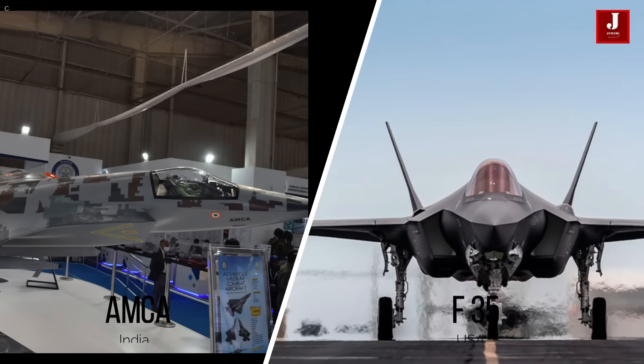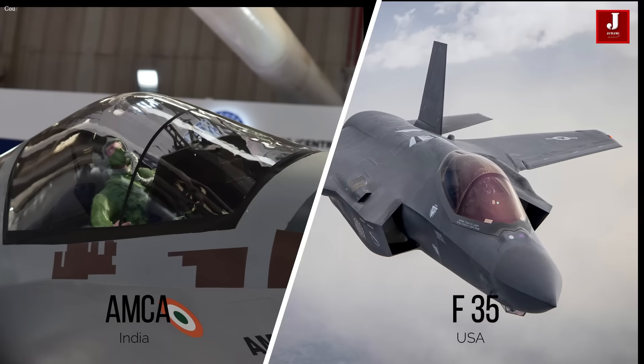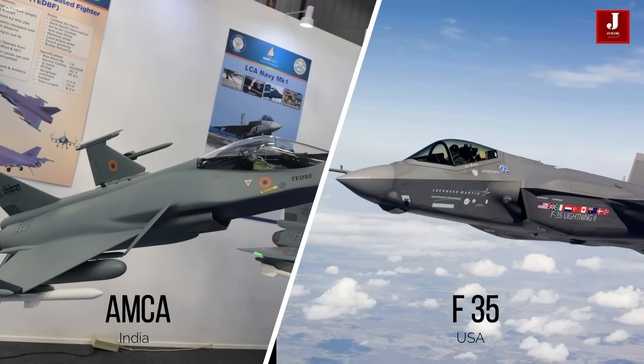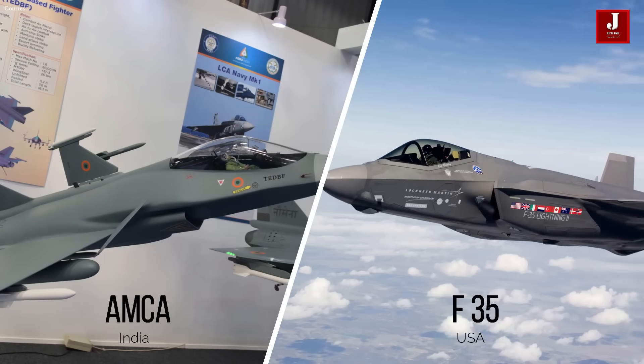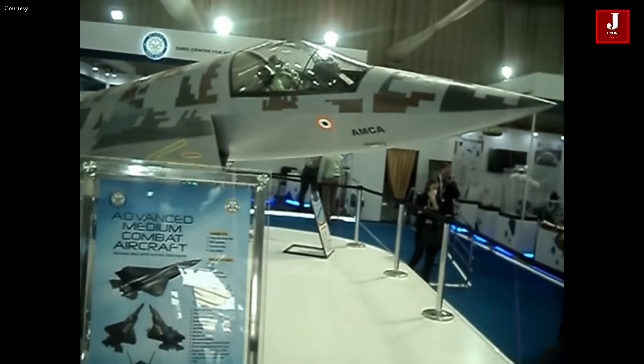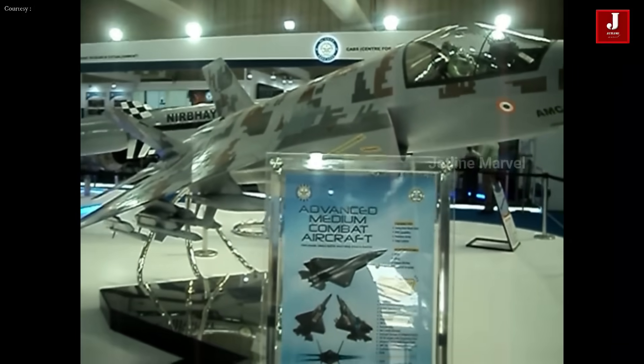Welcome back to Jetline Marvel for another thrilling episode of comparing two fighter jets: the F-35 from the United States and the AMCA from India. This comparison is solely for the purpose of understanding how the AMCA appears after completion, from the drawing table to real life, since it hasn't yet reached its final model, but the F-35 is a war-ready plane.